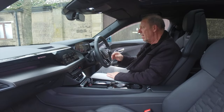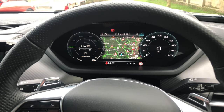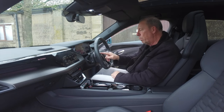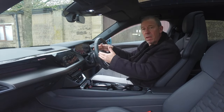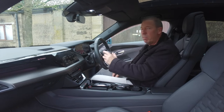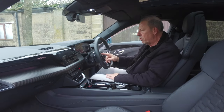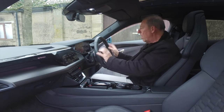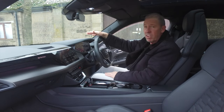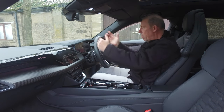You've got temperature display and sign recognition in the cluster. To the left there's a scroll button to navigate up and down through the trip computer — tyre pressures, distance control, and so on — and then scroll across to radio and other settings. When driving you don't need to look down; you just look straight ahead. There's a nice heads-up display that works really well and is set in the perfect position.